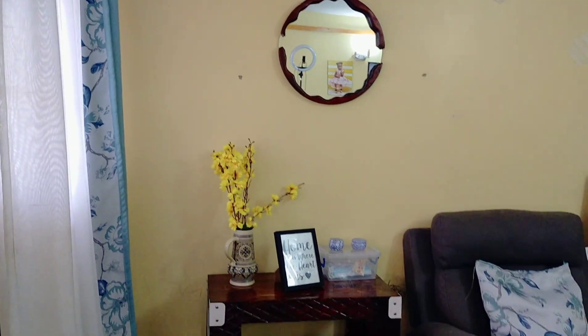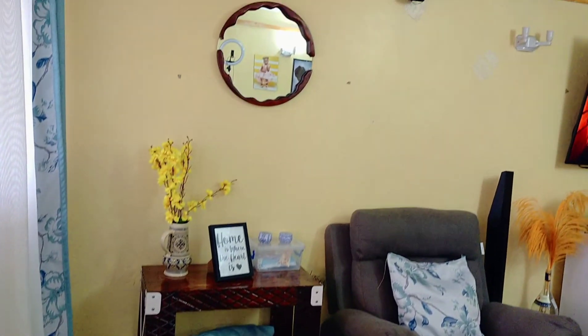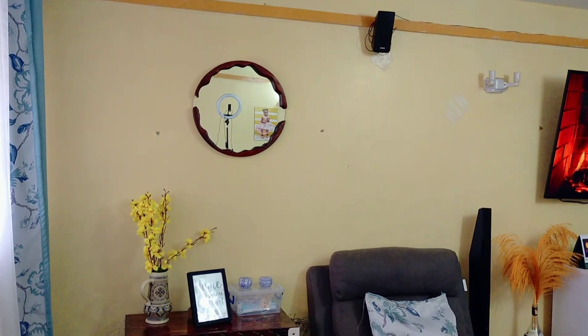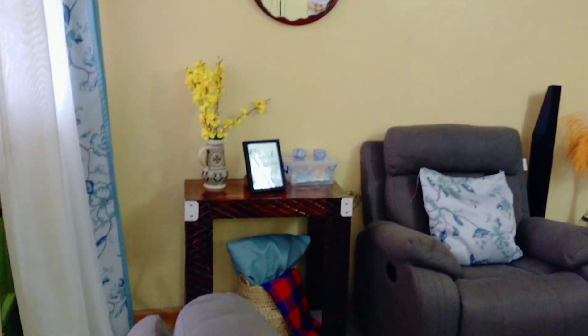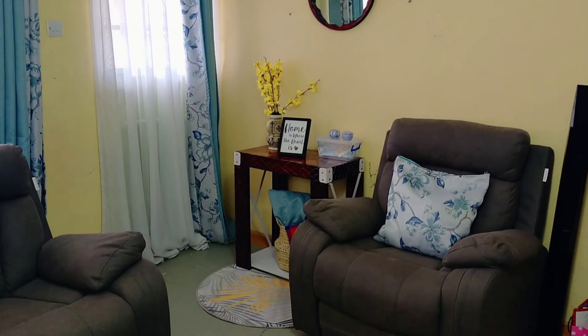Hello guys and welcome back to Imani's home channel. I hope you guys are doing well. Today we're going to handle ideas on a small entryway space. I went with the mirror and the tiny table, and I'm going to be showing you all about it.